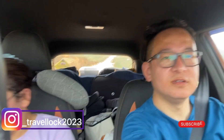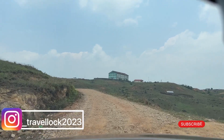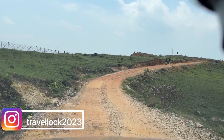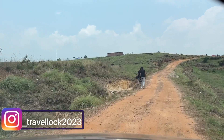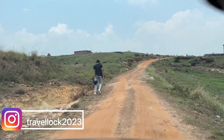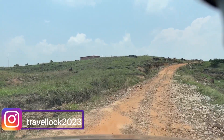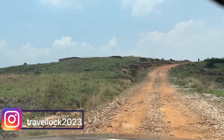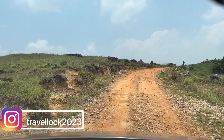We are heading towards Shillong and there is a lot of off-roading — I will show you. This is a little rough road but it's worth it to visit Kamsuri Falls. There is also a history behind Kamsuri Waterfall related to the Jaintia Hills raja.